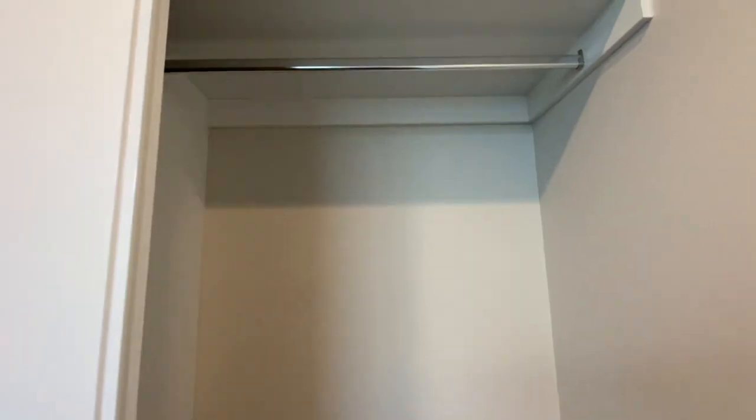Bedroom 1, with lots of natural sunlight and a large built-in wardrobe.